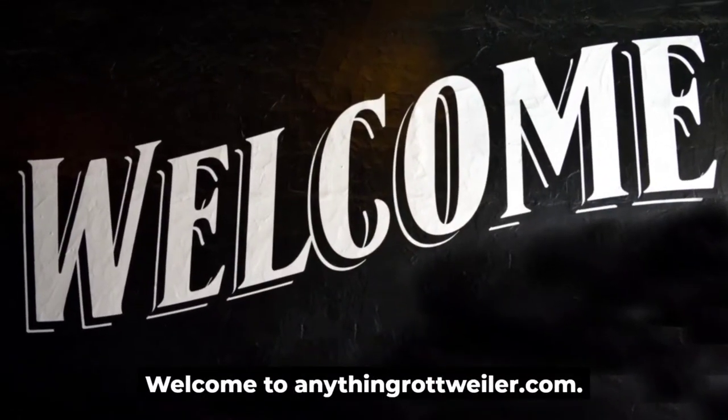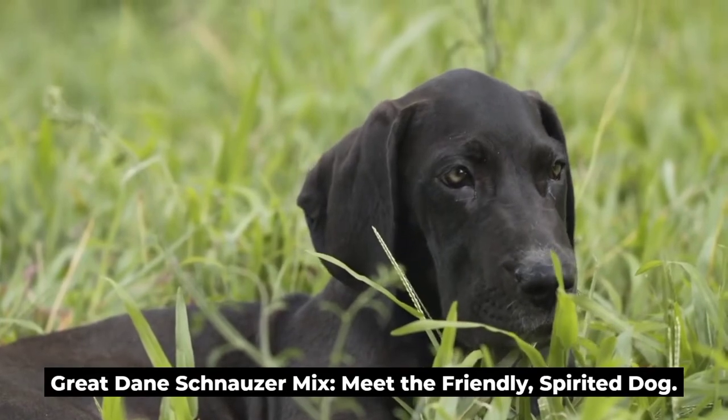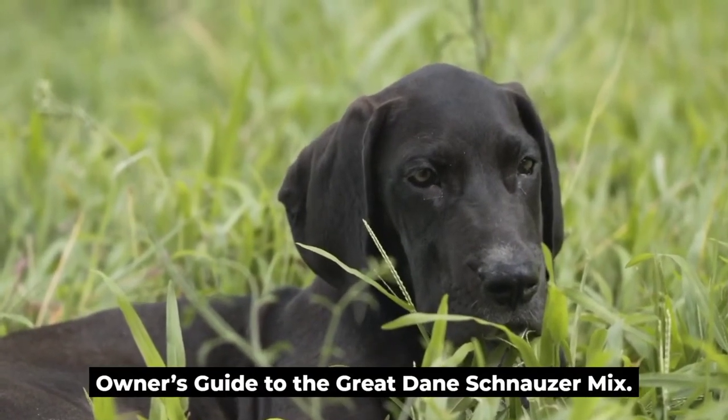Welcome to anythinggrottweiler.com. Great Dane Schnauzer Mix — meet the friendly, spirited dog. Owner's Guide to the Great Dane Schnauzer Mix.